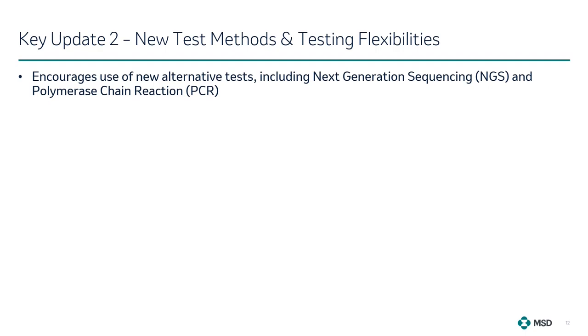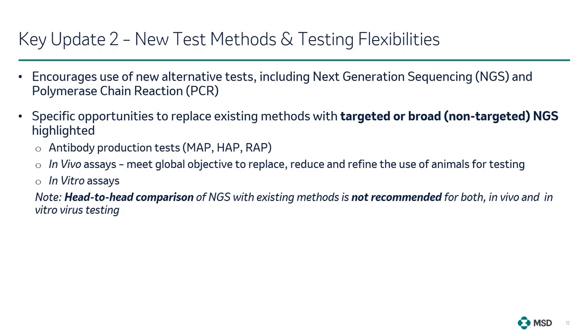Moving on to the second key update on new test methods and testing possibilities. The new revision encourages the use of new alternative tests including next-generation sequencing (NGS) and polymerase chain reaction (PCR), which is one of the nucleic acid amplification techniques. Specific opportunities to replace existing methods with targeted or broad (non-targeted) NGS were also highlighted. For example, rodent antibody production tests — such as the mouse, hamster, and rat antibody production tests — can use non-targeted NGS to replace in vivo and in vitro assays. This also meets the intent of the global 3Rs objective to replace, reduce, and refine the use of animal testing. Notably, head-to-head comparisons of NGS with existing methods are not recommended for both in vivo and in vitro testing.